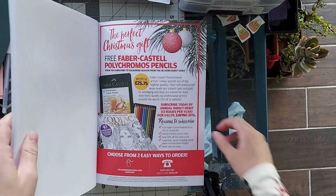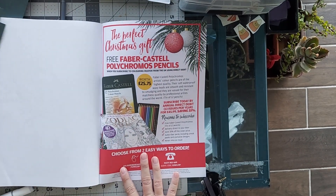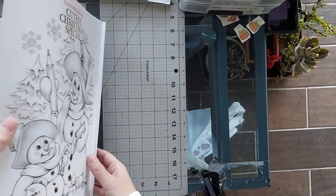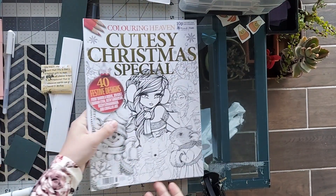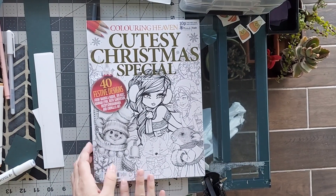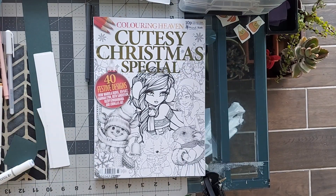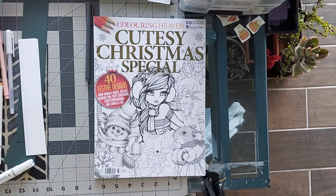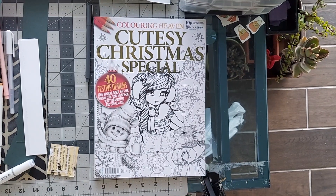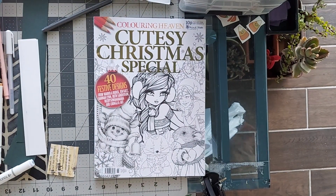That's it! Coloring Heaven is having a subscription special where if you subscribe they'll send you 12 Polychromos colored pencils, so if you're interested in Coloring Heaven and you don't have it yet and you don't have Polychromos either, that's a great starter. Anyway, I hope you found this video helpful and I hope you don't mind that I had a little helper with me today. Let me know which picture from this one is your favorite because I'm having the hardest time picking, and I hope to see you next time — happy coloring!